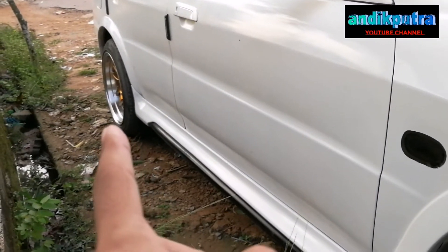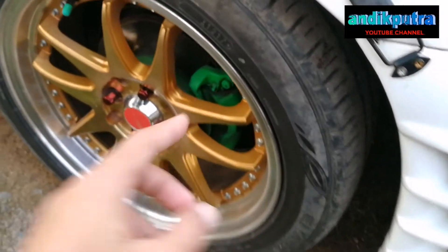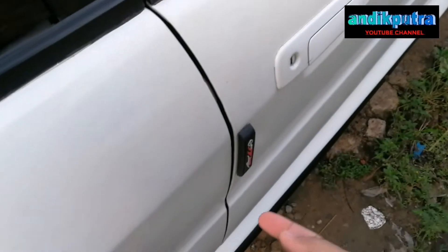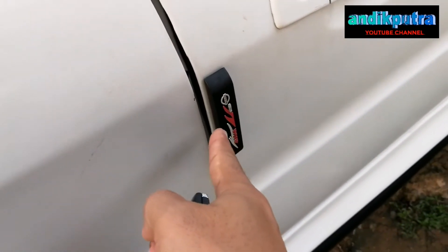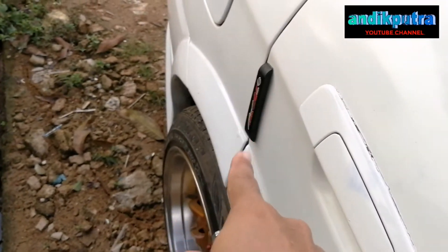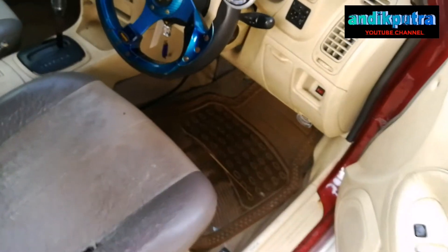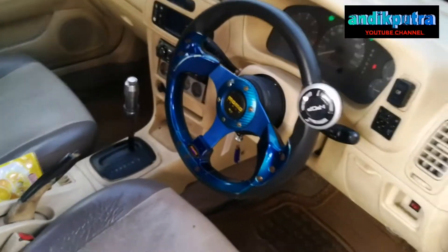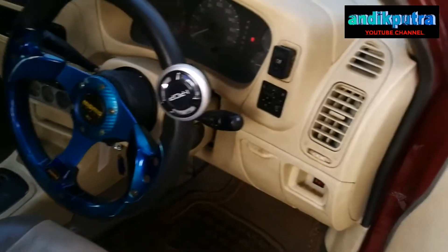Velgnya antara roda belakang dan depan sedikit berbeda karena dia satu set. Untuk bumper samping kita sudah lengkapi dengan pengaman supaya tidak terbentur ketika kita parkir di tempat sempit. Oke kita lihat interiornya.